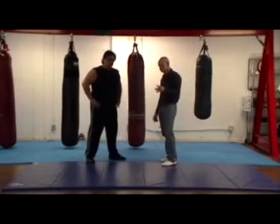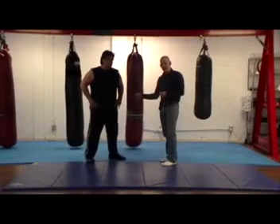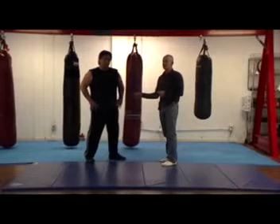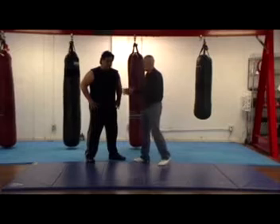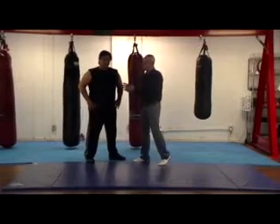Now to be honest, this isn't going to happen a whole bunch in real life. I think it would be more obvious if a big guy, or even a guy like me, was taking on a woman.